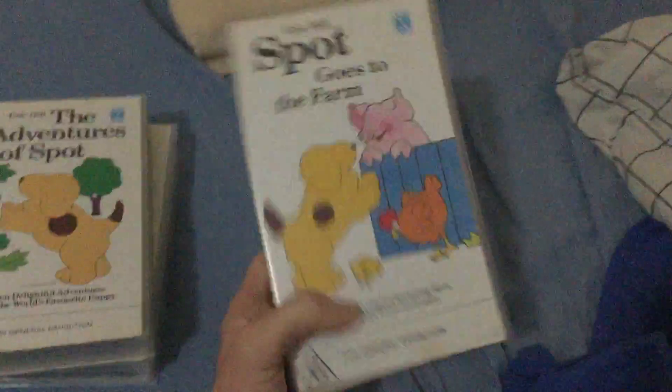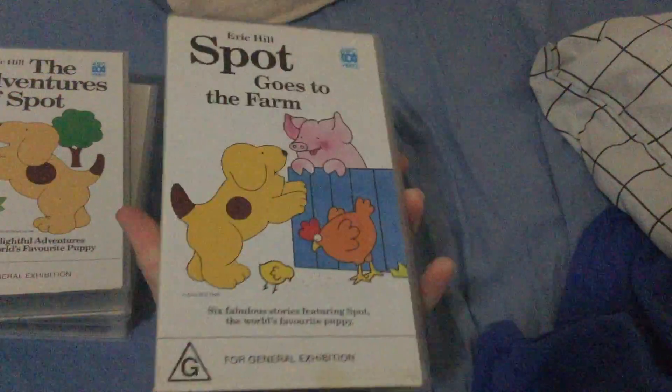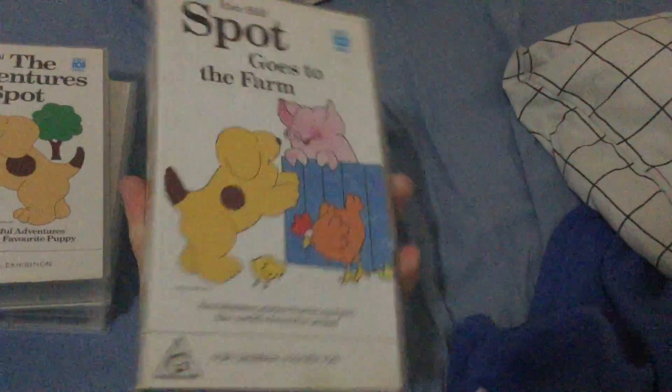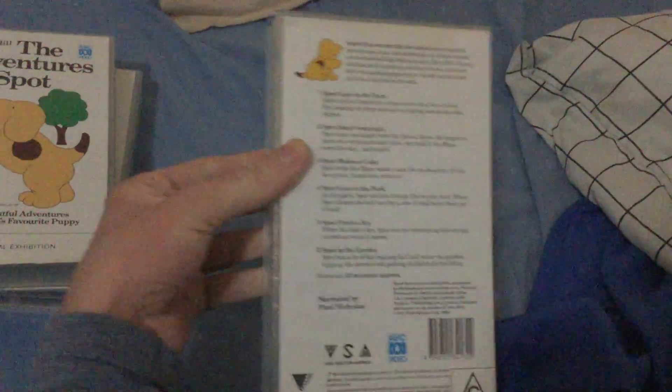Last up is Spot Goes to Farm, 9-3 VHS — it's the 2001 VHS — catalog number 13417. Here's the front, spine, and the back, featuring the pig, chicken, baby chicken.